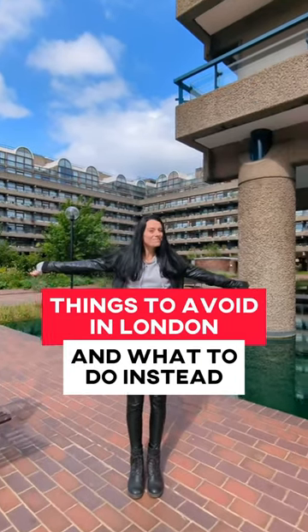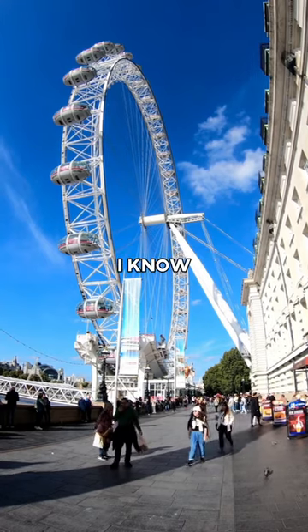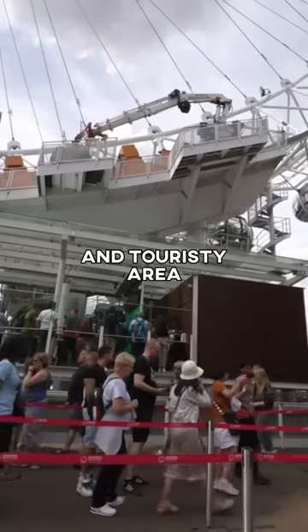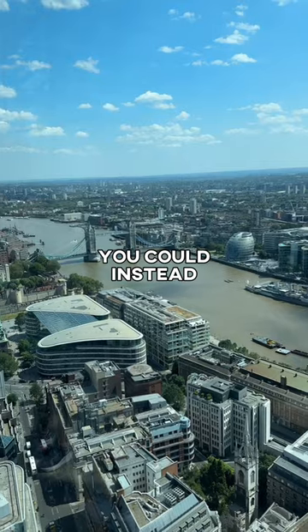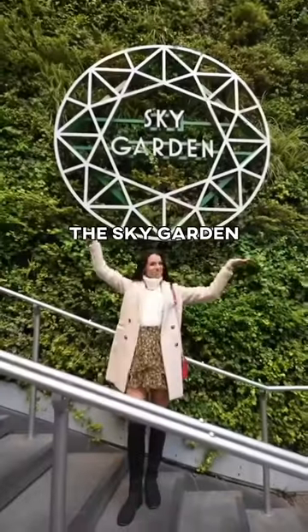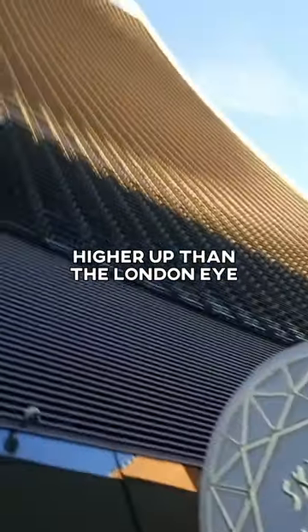Things to avoid in London and what to do instead, part one: the London Eye. Listen, the views are good, I know, but it's in a super crowded and touristy area and the tickets are from £30 per adult. You could instead get a ticket to the Sky Garden, which is completely free and actually higher up than the London Eye.